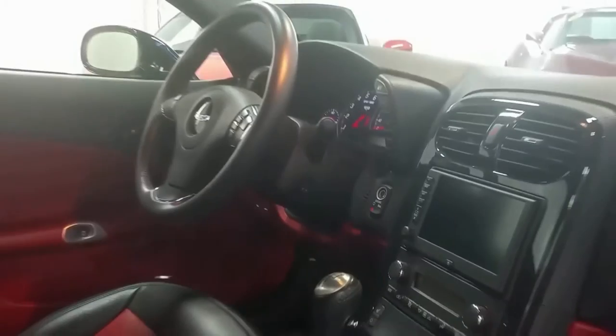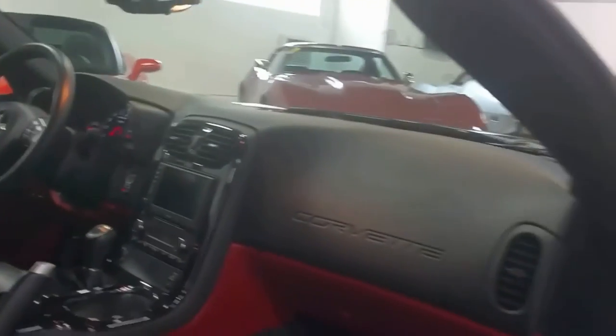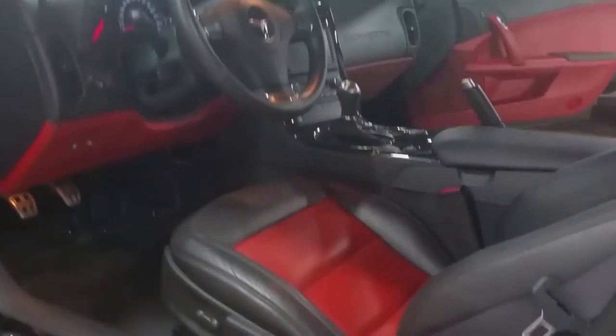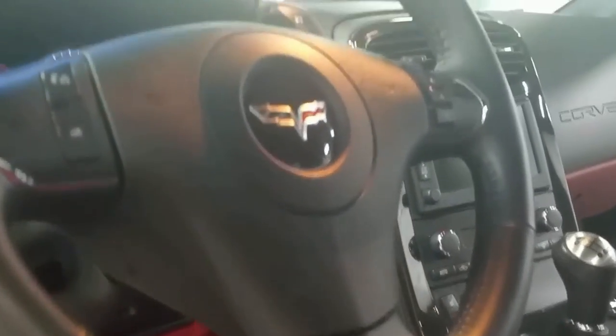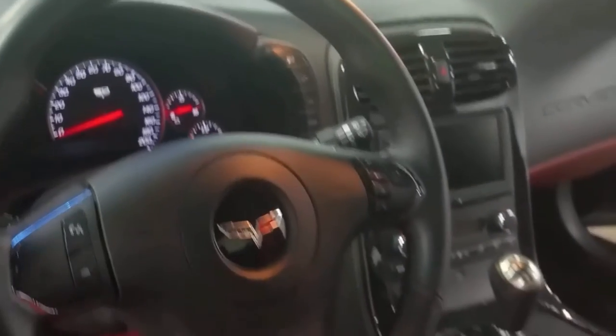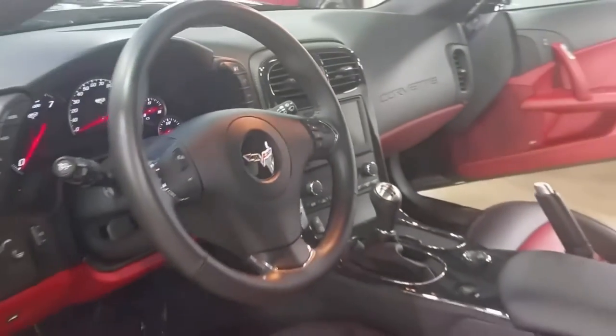The interior is red and black, or what they describe as ivory. It also has a navigation system. We're going to move to the other side so you can see the inside from the driver's side, and we'll also take a quick look at the engine compartment.